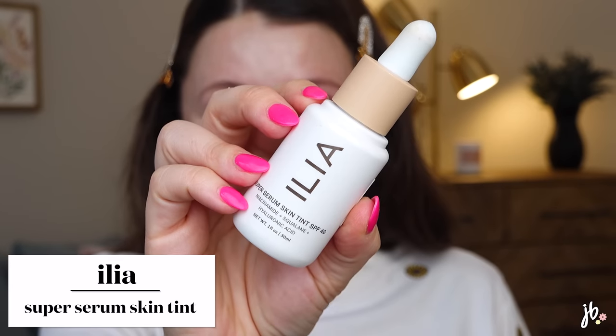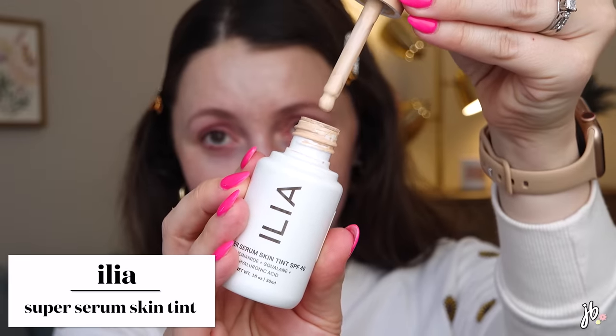Let's start with the foundation I'm wearing today. I have powder foundation on top because the combo with this and a primer I'll talk about was a bad combo. This Ilia Super Serum Skin Tint SPF 40 is something that when I first tried it, I really did not like — I was like, I don't really get it. It's a lower coverage product, more of a serum foundation, but I liked the idea that it has skincare in it: niacinamide, squalane, hyaluronic acid, and SPF 40.